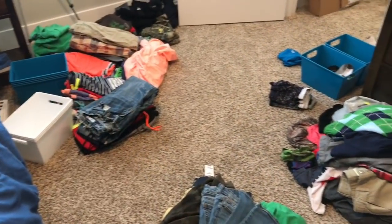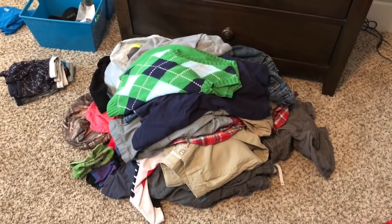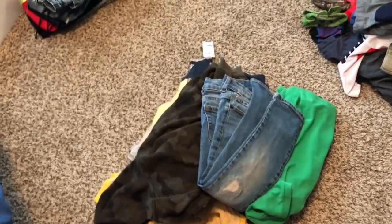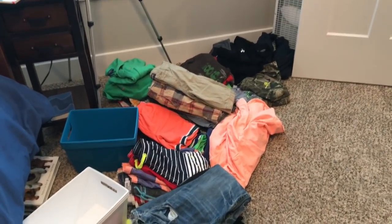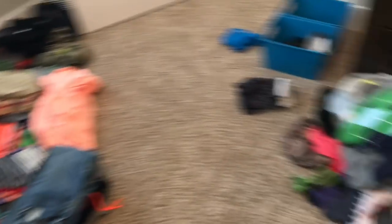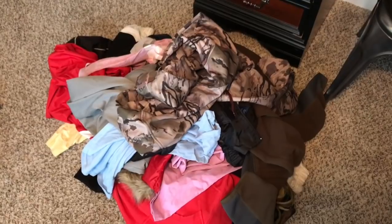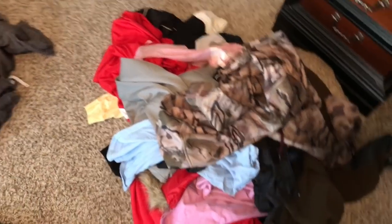All right, so this is what we have. This pile right here is our donation pile, this pile is our sell pile — we don't have very many to sell — and that is our keep pile with summer and winter clothes. And then this is a pile of clothes that are ours that we need to go through, that were just not taken out from when we moved in.